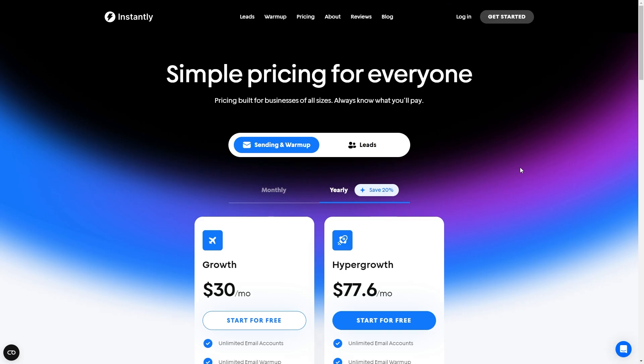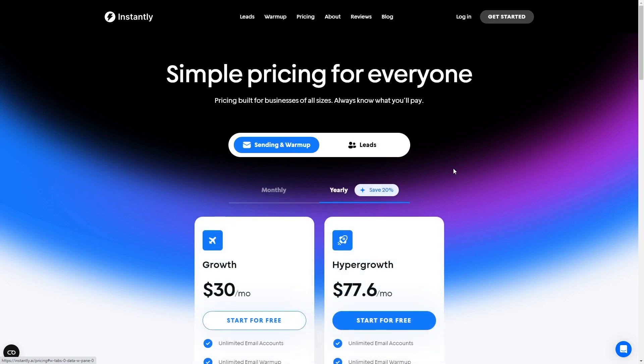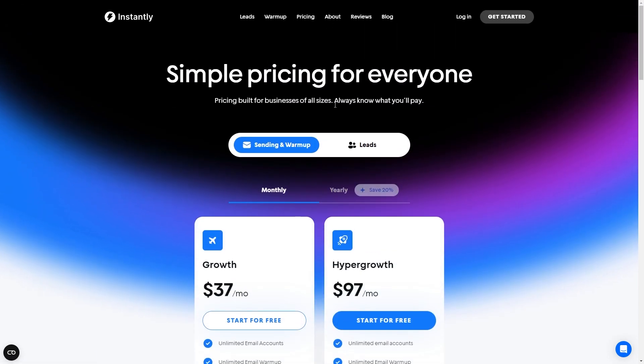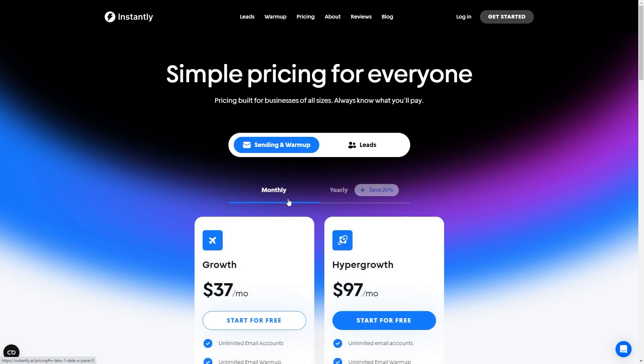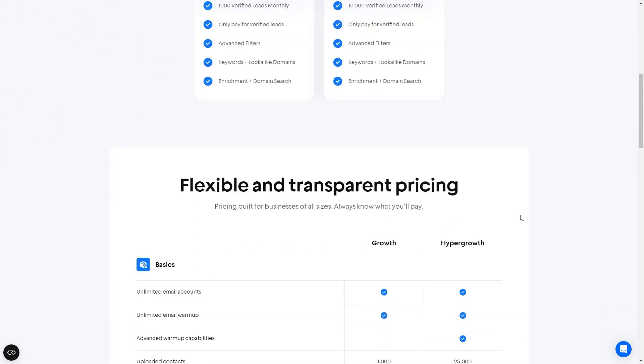They have two different types of plans you can get: the sending and warm-up plan, or the leads plan. For both of these plans, you can choose to pay monthly or yearly, and you will actually save 20% if you pay yearly. So if this is something you're going to be using for a long time, I would recommend choosing yearly to save yourself a bit of money. For sending and warm-up, the monthly plan starts at $37 a month, and the next plan is the hyper-growth plan at $97 a month. For the leads plan, it starts at $47 a month, and then there's the hyper-leads plan at $197 a month. They can also offer custom plans based on the customer's request, providing flexibility for businesses of all sizes.